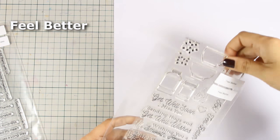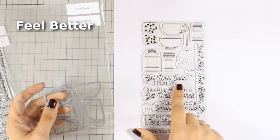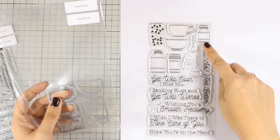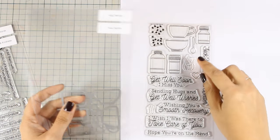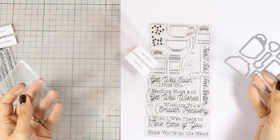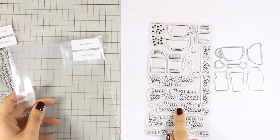Now this is a great stamp set for all your Get Well cards. You can see that it has beautiful sentiments. And you also get adorable designs to go along with the sentiments, such as those cute bottles, a bowl, a cup and an adorable tiny little spoon. For this stamp there are also matching dies that you can use to cut out all the designs.